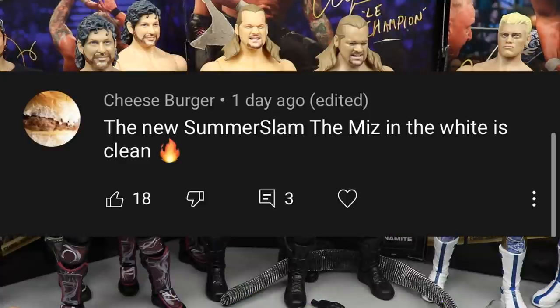This shoutout goes to Cheeseburger, who says the new SummerSlam Miz attire is clean with the fire, and I will agree the attire is fire. But it is a re-release - a combination of Elite 37 Miz and Elite 69 Miz. Huge shoutout to Cheeseburger for the comment. If you'd like a random shoutout in a future video, leave me a comment below, subscribe to the channel, turn on the bell, and check out the videos till the end.